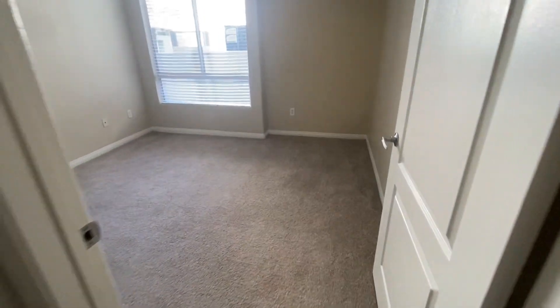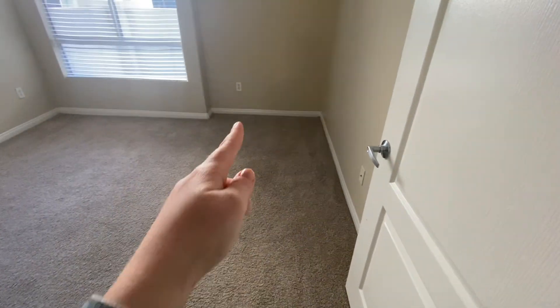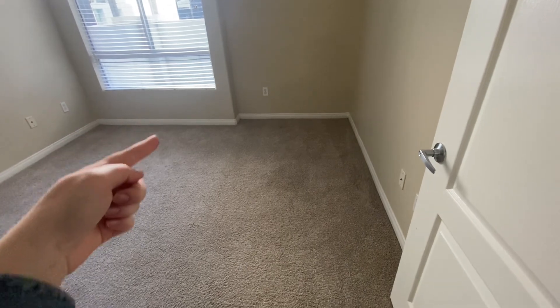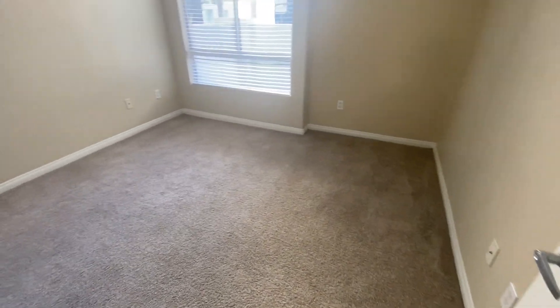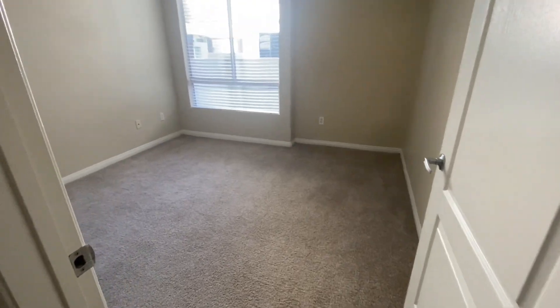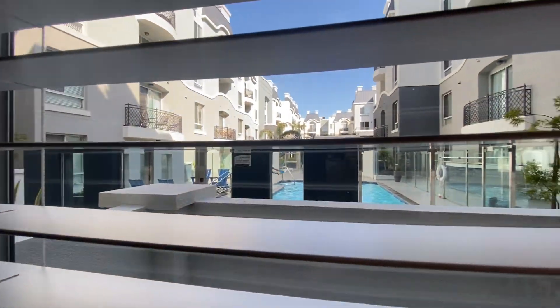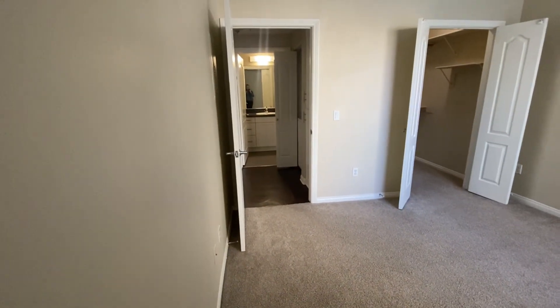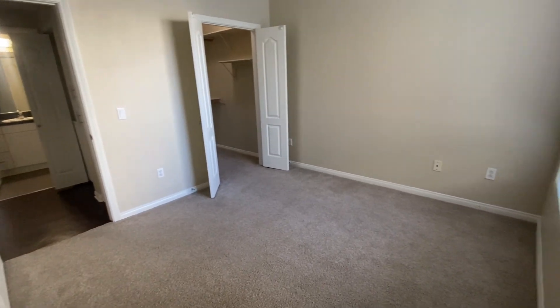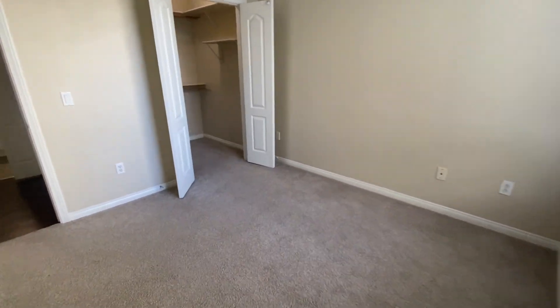Then we go into the second bedroom, which is definitely smaller. It's not a bad size though — you can fit a single bed here and one over there, and I even think you can fit a full bed. The view is of the community, pool, and everything. I usually don't like living on the first floor because people can see into your apartment, but the patio for this apartment was a pretty nice compensation for that.